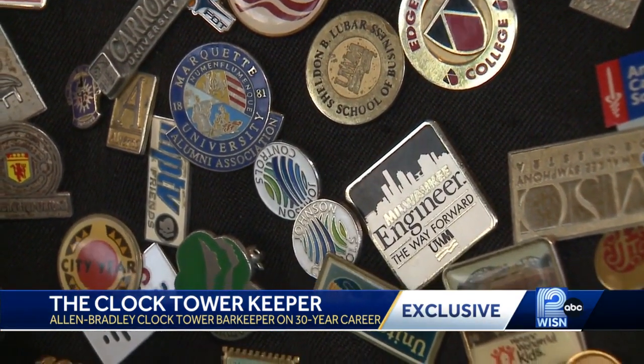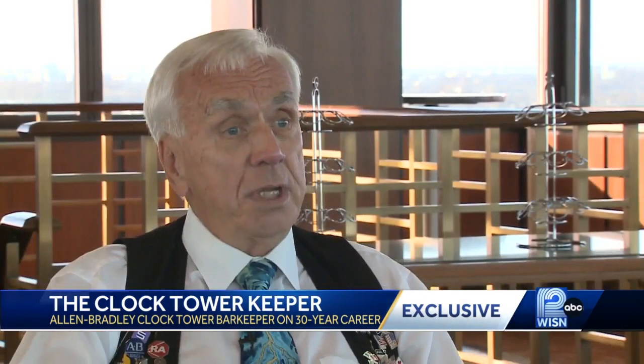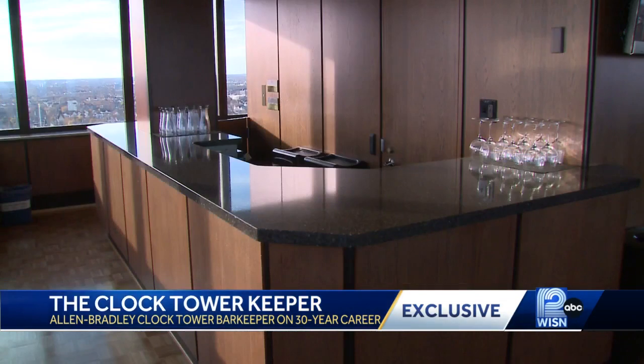His vest filled with pins — keepsakes from parties he's worked, serving drinks to politicians. George Bush Senior when he was Vice President. And rubbing elbows with celebrities. Paul Newman the actor was up here.